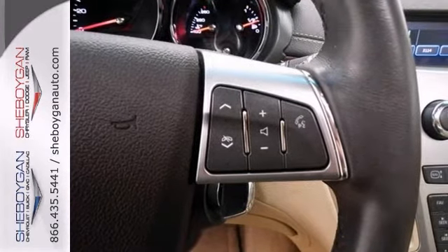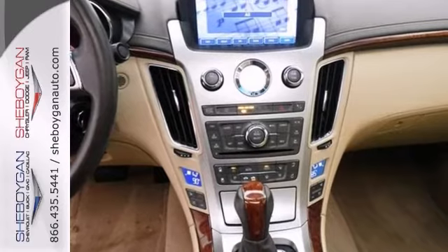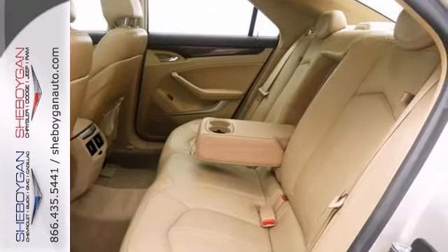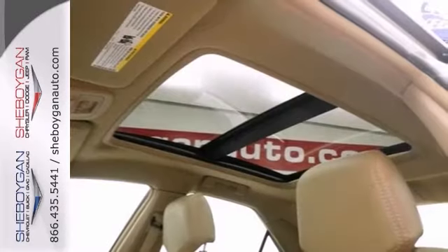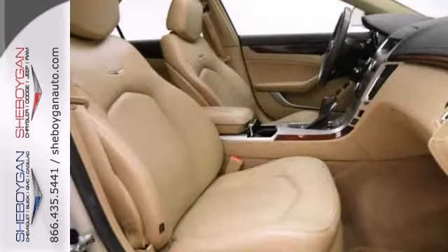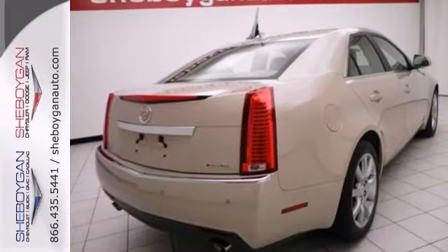It has the 18-inch all-season tire performance package. It has a 40-gigabyte hard drive device and 8-inch pop-up screen. It also features a Bose premium sound system and luxury level 1 and 2 packages. It comes with an ultra-viewed power double-sized sunroof, too. See all the features when you come take this one for a spin today.